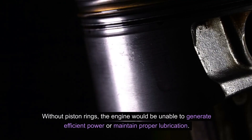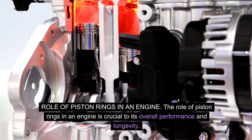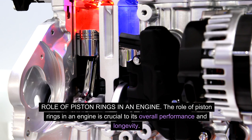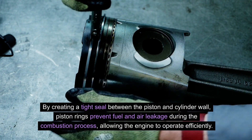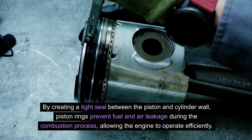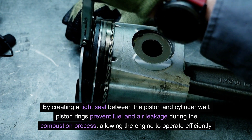Without piston rings, the engine would be unable to generate efficient power or maintain proper lubrication. The role of piston rings in an engine is crucial to its overall performance and longevity. By creating a tight seal between the piston and cylinder wall, piston rings prevent fuel and air leakage during the combustion process, allowing the engine to operate efficiently.